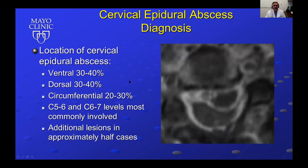Location of cervical epidural abscesses is ventral in 30 to 40% of cases, dorsal 30 to 40% of the time, and circumferential 20 to 30% of the time. The C5-6 and C6-7 levels are most commonly involved. Importantly, additional lesions in other parts of the spine occur in approximately half of the cases, so imaging of the entire neuroaxis should be considered to avoid missing an epidural abscess at another site.